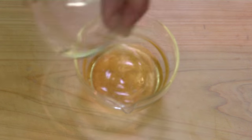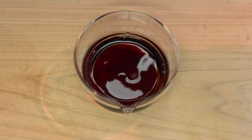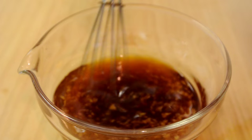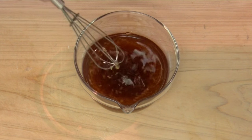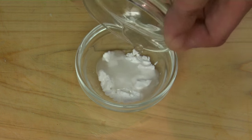Mix sake, mirin, vinegar, soy sauce, and grated ginger. Also a starch mixture.